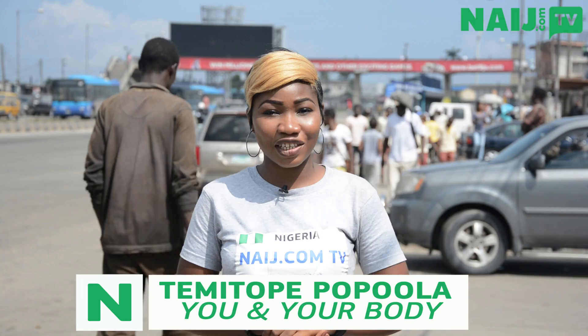As much as the rainy season is well loved by people because of the relief they get from the scorching sun, it also has its own impact on our health. On today's episode of You and Your Body, we'll be giving you tips on how to get rid of cold this rainy season. I'm Temita Kokokola and this is Nite.com TV.